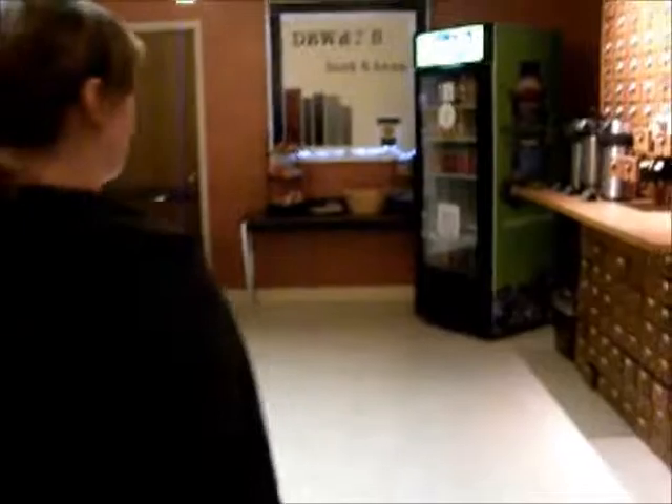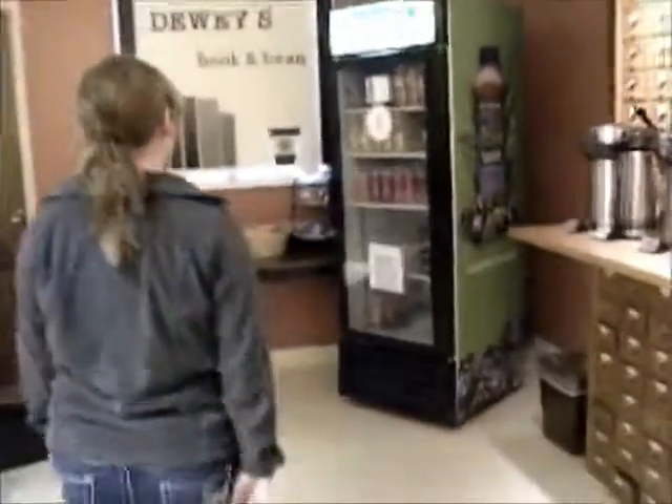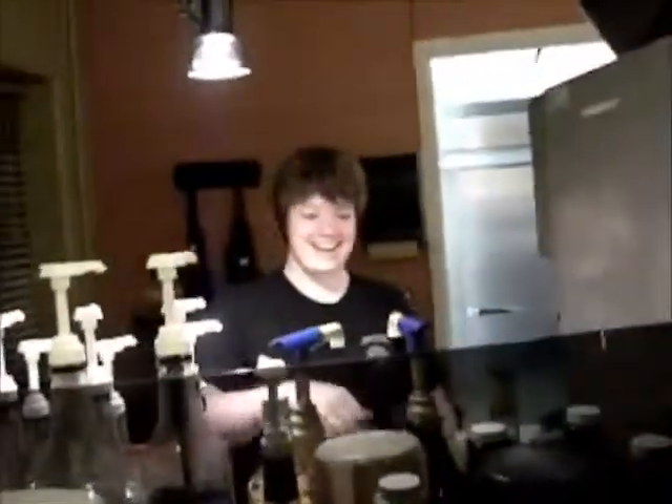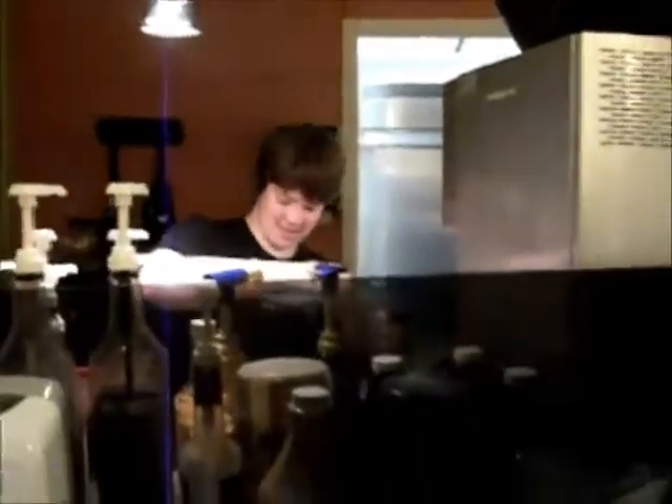Over here we have our juices and snacks. And then we have our awesome barista, Miss Hannah, as she's in action. Say hi, Hannah. Hi! All you have to do is have your ID card — just like scanning into the 24-7 room — give it to Miss Hannah here, and she will scan you and you're good to go.